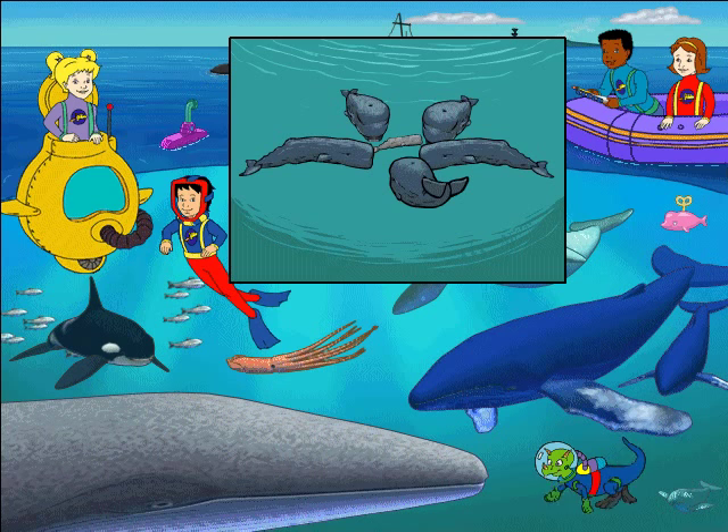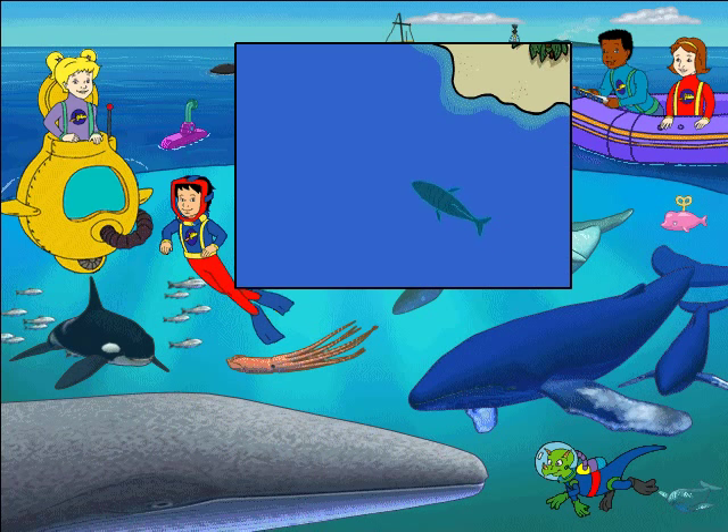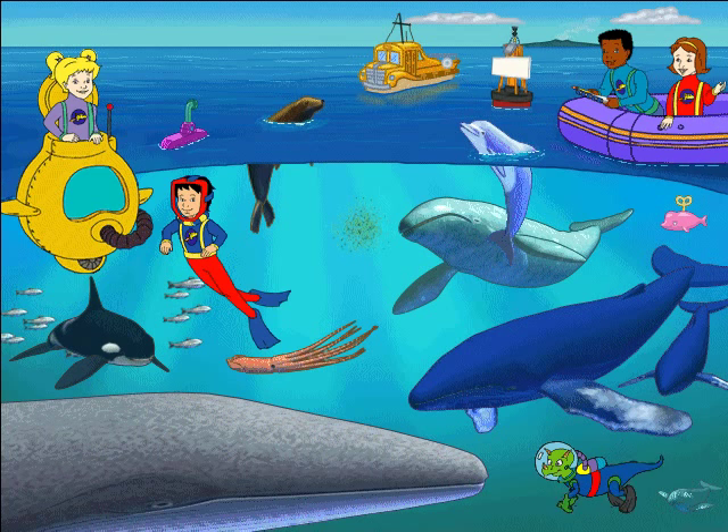Many whales live in family groups called pods. If trouble threatens, sperm whales make a circle with the baby whales safely inside. Whales have everything they need to succeed at life in the ocean: flippers to steer with, tails to push with, and streamlined bodies that glide through the water.